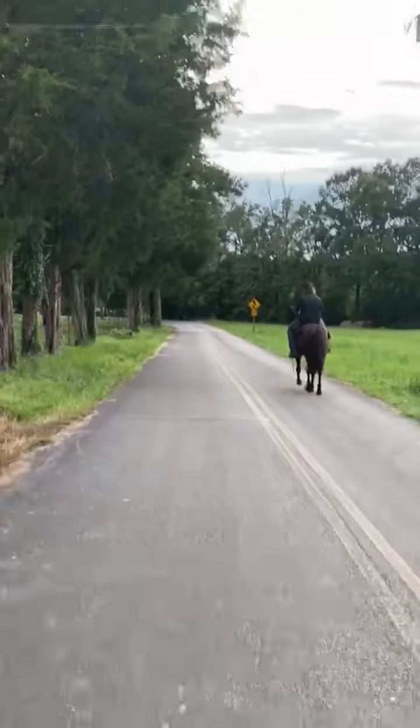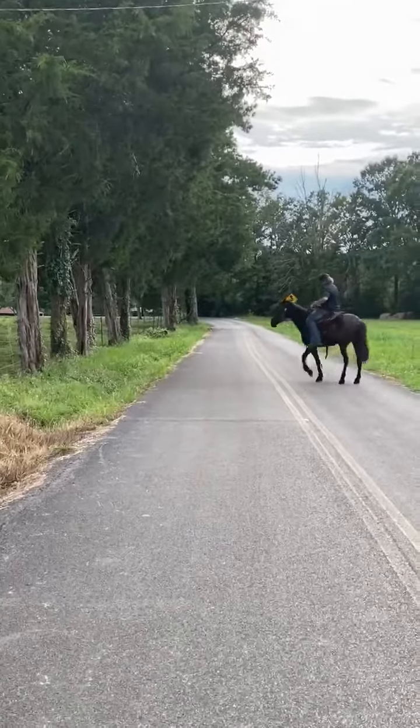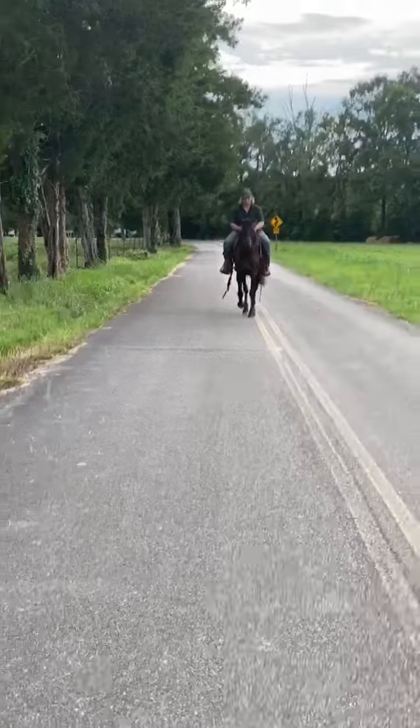He's been shod by the Amish. He has shoes on with clips. He's got drill tech on his feet. He has been in a buggy.